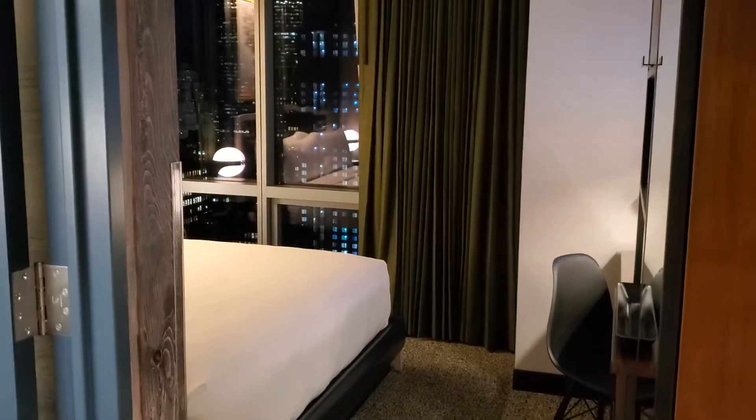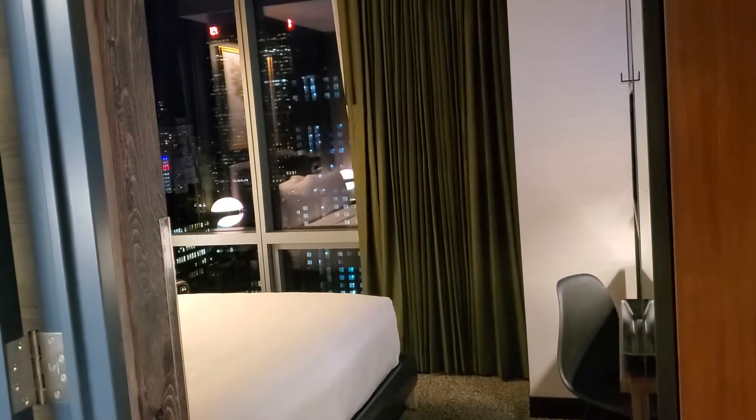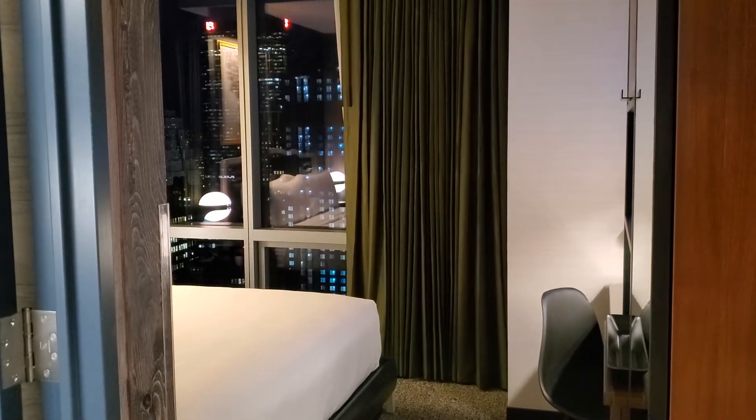This is the Renaissance New York Chelsea Hotel in the Chelsea neighborhood of Manhattan, New York, United States.